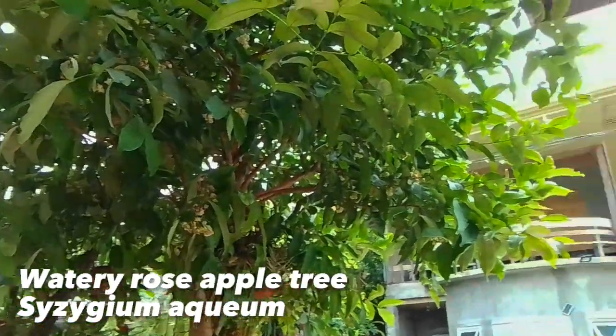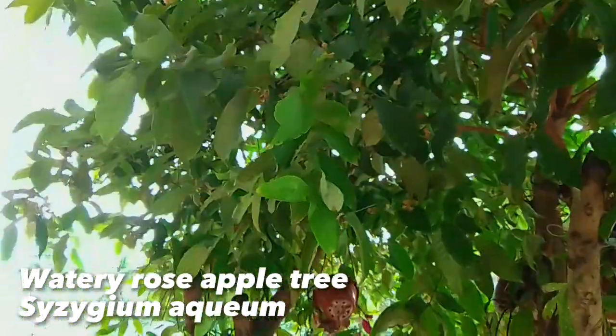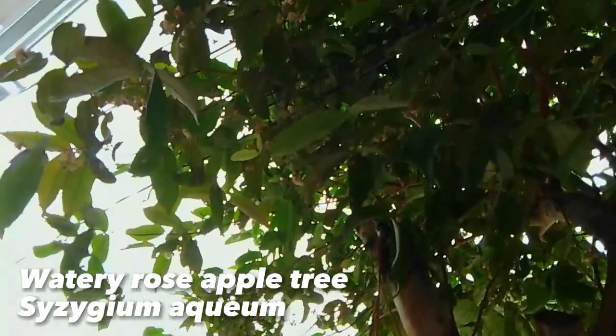This is a watery rose apple tree, also known as Tambis in the Philippines. It is scientifically named as Dizaegium aquaeum. Rose apple is a tropical and subtropical fruit mainly grown in Southeast Asia.